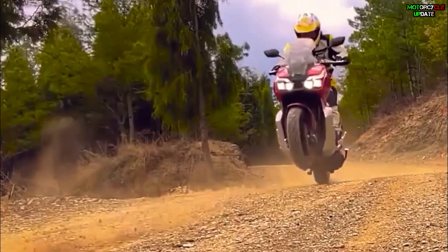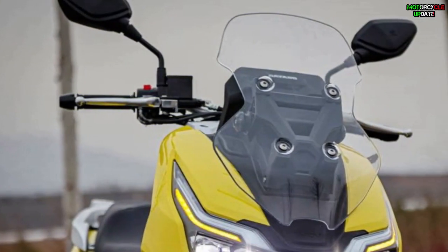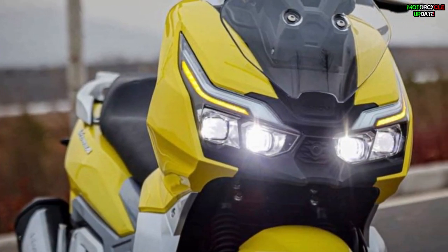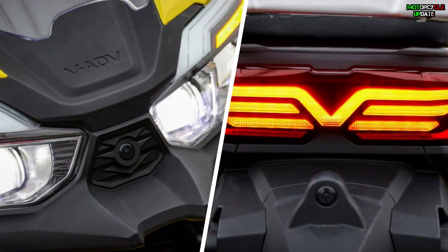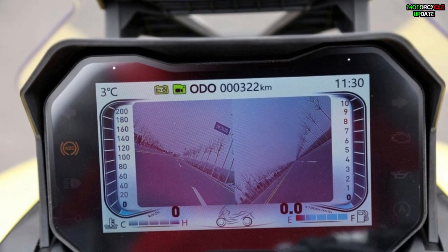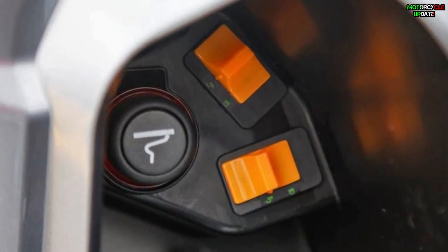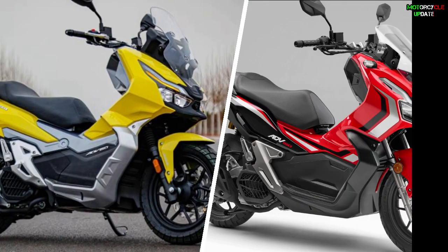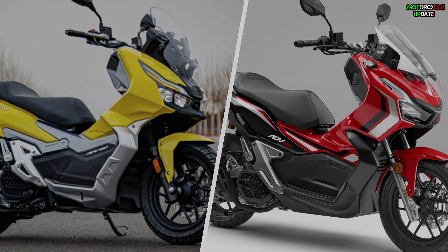But the Dayang Vorei ADV 150 gets more than that. Besides also coming with an adjustable windscreen, full LED lighting system, keyless system, USB charging socket, and emergency stop signals like the ADV 150, this bike is also equipped with dual cameras at the front and rear integrated into a 7-inch full-color LCD screen on the dash, as well as a cigarette lighter. So in terms of features, the Dayang Vorei ADV 150 is also superior to the Honda ADV 150. Stay healthy brothers, hope you enjoy this video.